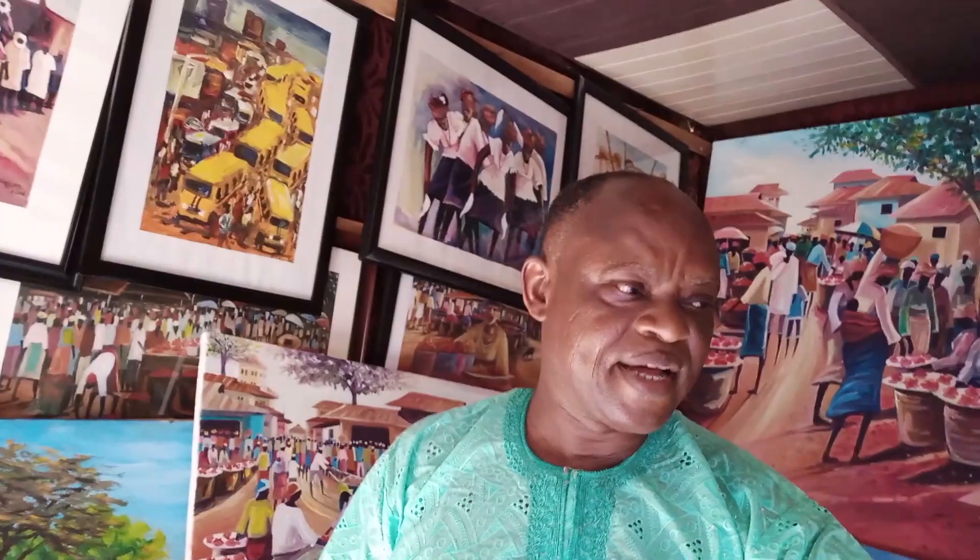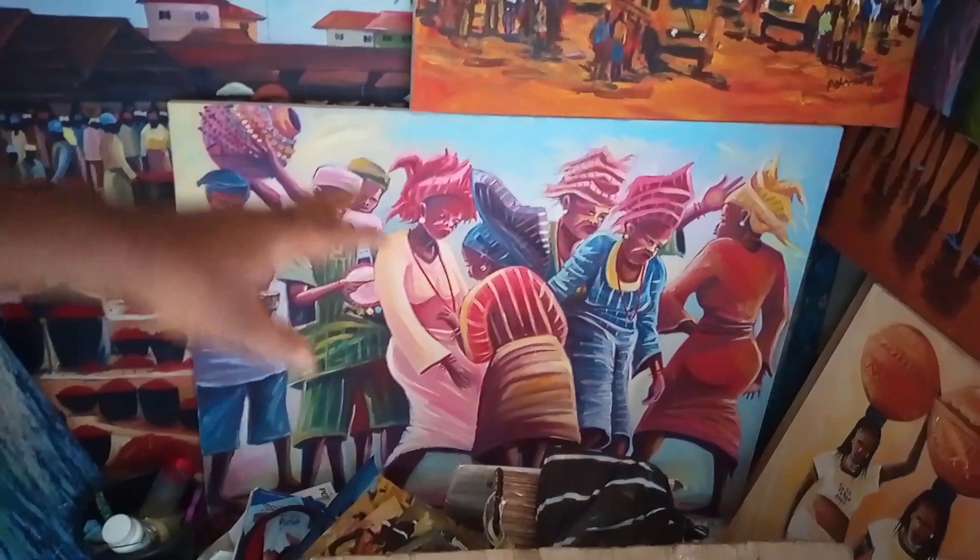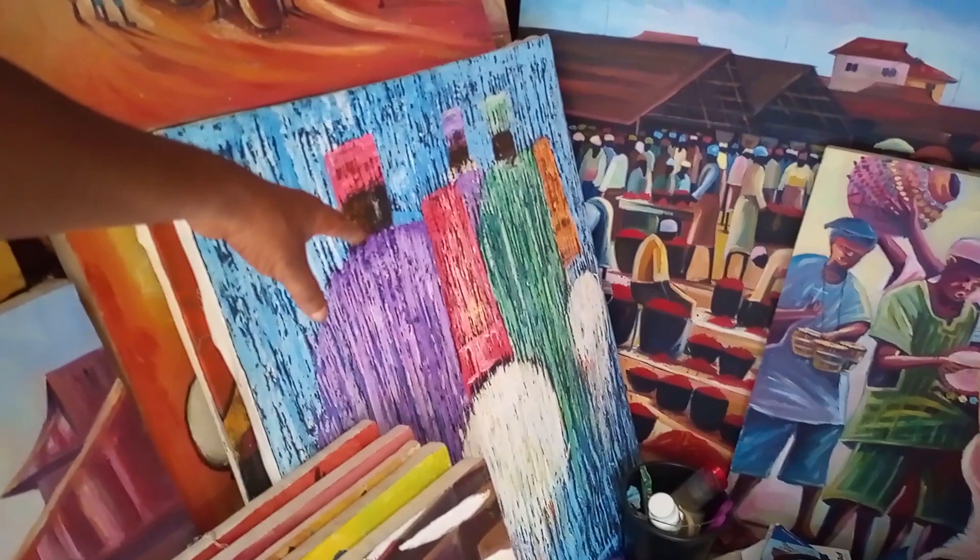Nigeria to the World, and I'm still at the art and craft market in Leki. I just bumped into a local artist — his name is Abiodun Basola — who is an artist here in Nigeria with different types of paintings. His work is in shops all over Lagos. And this painting here is about entertainment, drama, and people returning home from the market — people buying and selling.